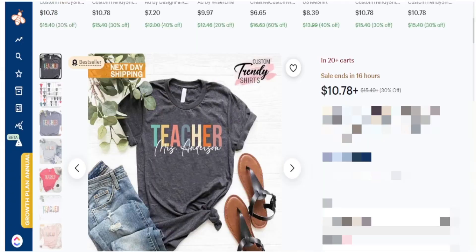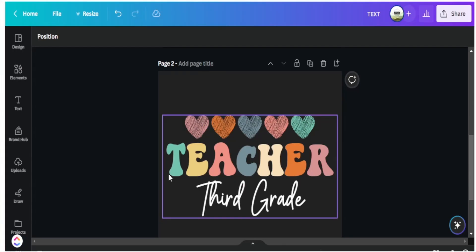So in today's video I'm sharing with you several designs you can actually learn from and recreate your own version to sell on Etsy.